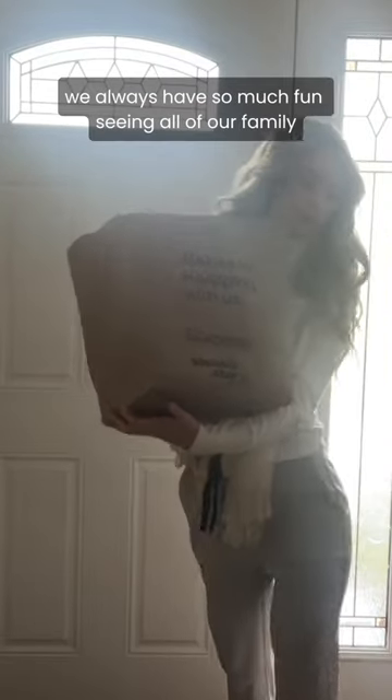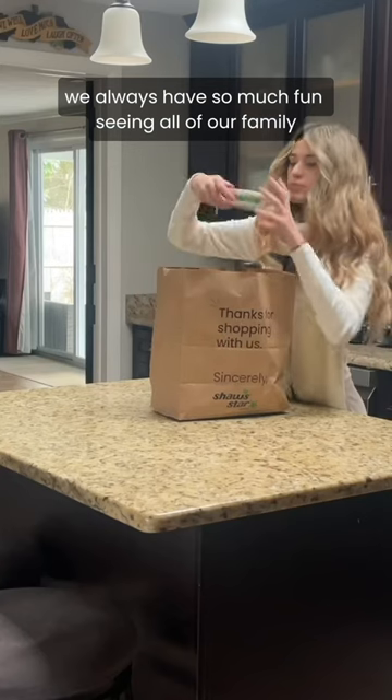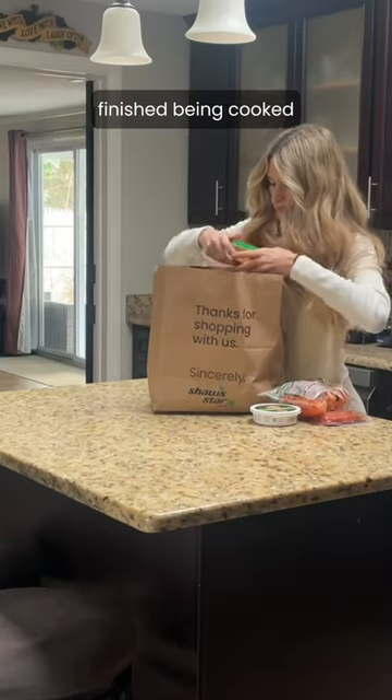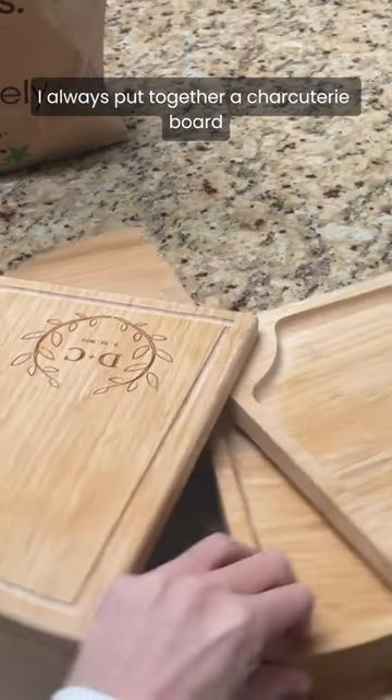I absolutely love Thanksgiving. We always have so much fun seeing all of our family while enjoying some delicious food. While the main Thanksgiving meal is finished being cooked, I always put together a charcuterie board for the family to enjoy.